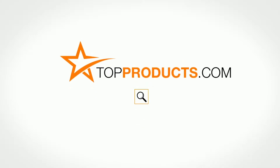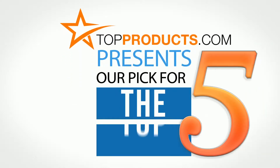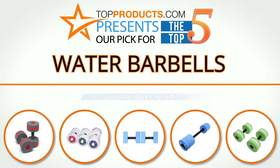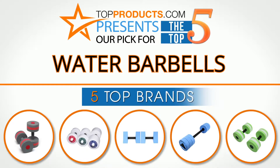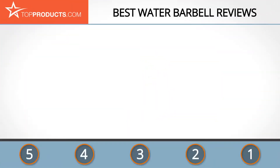TopProducts.com presents our pick for the top 5 water barbells. For this review we chose five brands known for quality water barbells, showcasing a variety of options that are available.